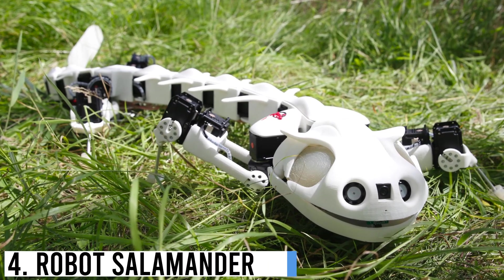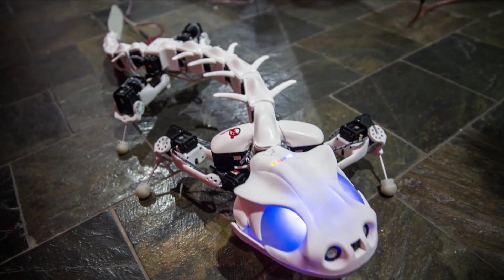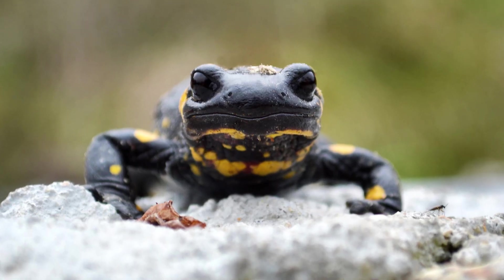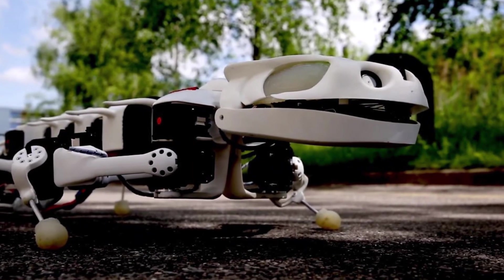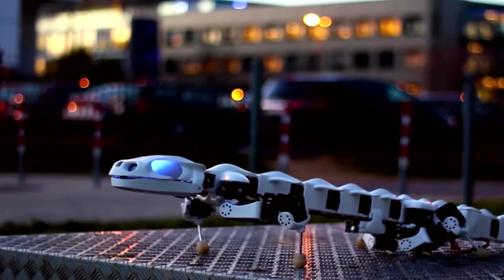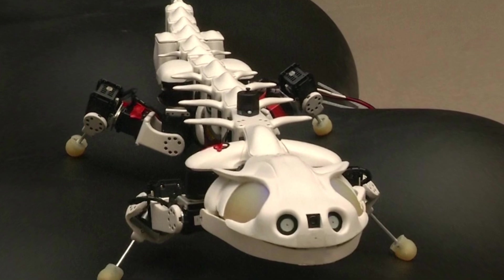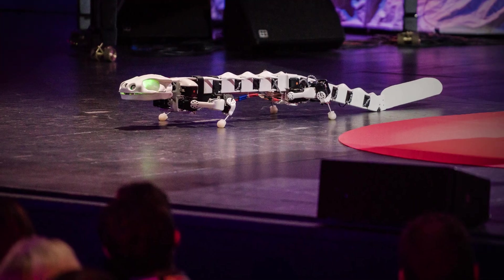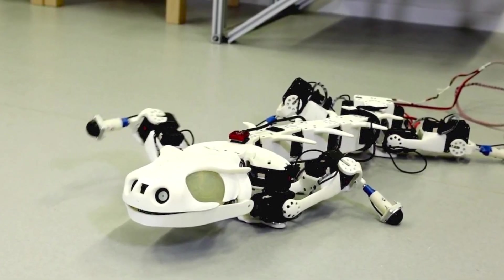Number 4: Robot Salamander. The Robot Salamander is a bio-inspired robotic device designed to mimic the movement and behavior of real salamanders. With its sleek body and segmented design, the robot salamander exhibits remarkable agility both on land and in water. It utilizes advanced sensors and actuators to emulate the fluid motion and flexibility of its biological counterpart. The robot salamander's primary goal is to study locomotion principles and adapt them to improve the capabilities of future robotic systems.